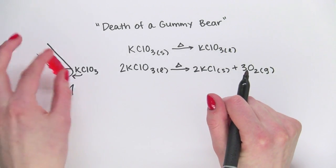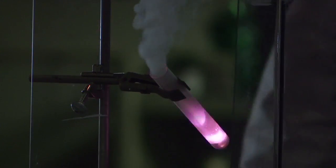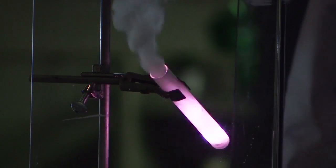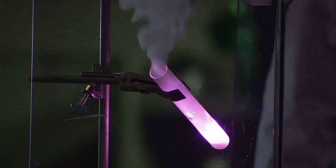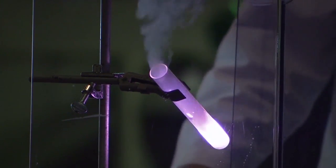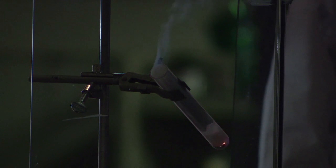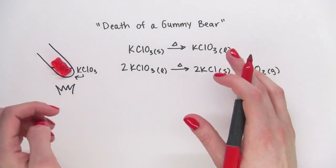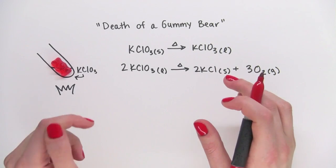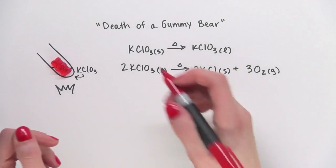Now let's see what happens when Dr. Dolan adds the gummy bear. So let's break down what just happened. The sugar from the gummy bear and oxygen reacted to produce carbon dioxide and water, releasing a lot of energy as heat and light.